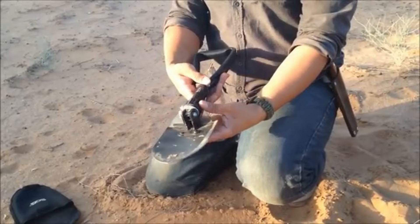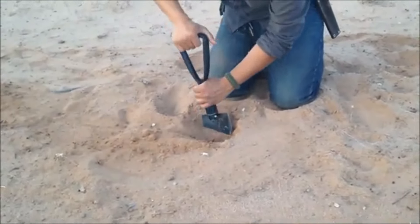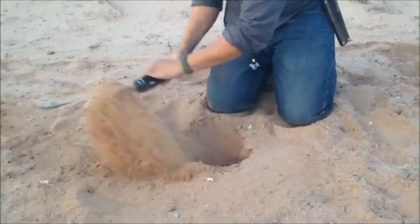Whether you're camping, hiking, or working in the garden, the Gerber E-Tool is a reliable companion for various tasks, ensuring you're prepared for any situation.